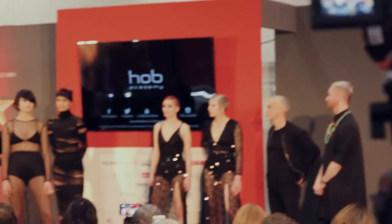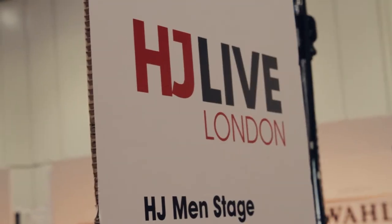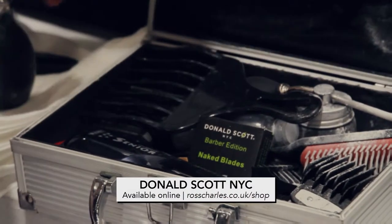Good morning. We're here at the London XL for HJ Live. We're here to present two fantastic looks — one on curly hair, one on straight hair — both using all the new Donald Scott NYC razor techniques we've been working on throughout the Rat Pack artistry team. We're looking forward to getting on that stage and producing these really cool looks. Keep tuned, because I'd love to share them with you.